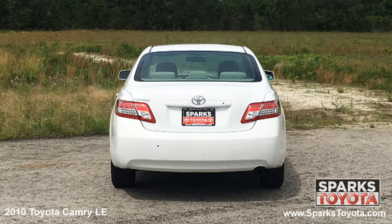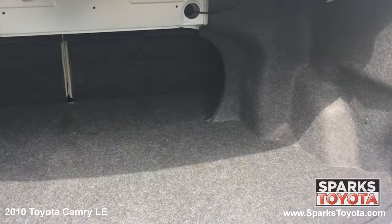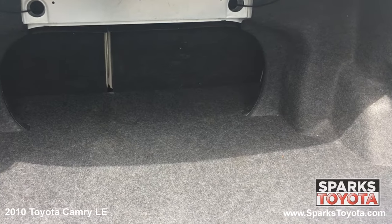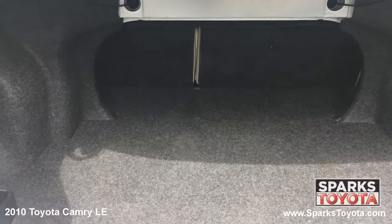Using your key fob you can open the trunk lid for easy access to the cargo area. Looking at the cargo area you see that it's very spacious and the back seats fold down easily for more space as needed. The cargo area also features cargo lights for packing or unpacking at night.